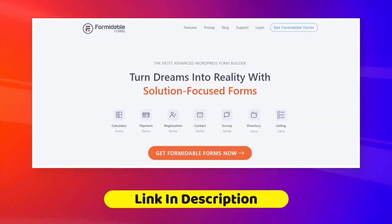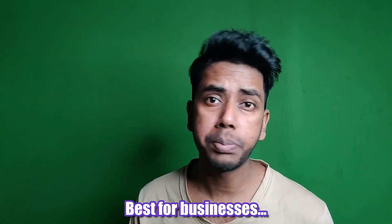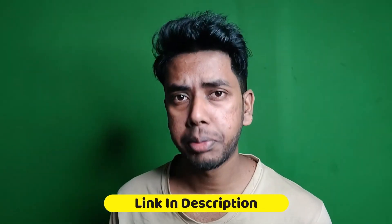Now, who should be using Formidable Forms? In my opinion, it's best for businesses, professional teams, or freelancers, but it can be helpful for every blogger or WordPress website owner depending on their needs. If you think this is something your business or website requires, definitely go ahead — check out the link in the description below.